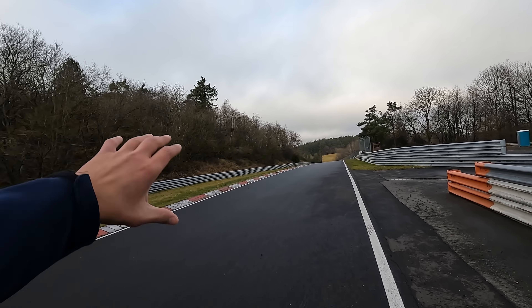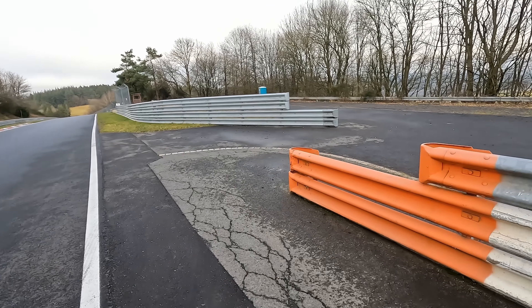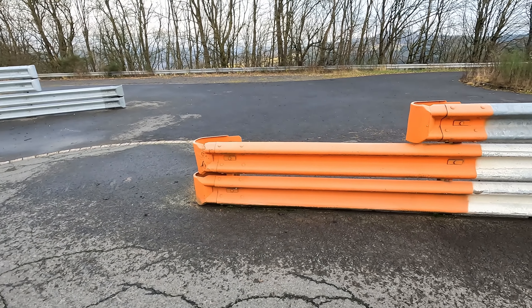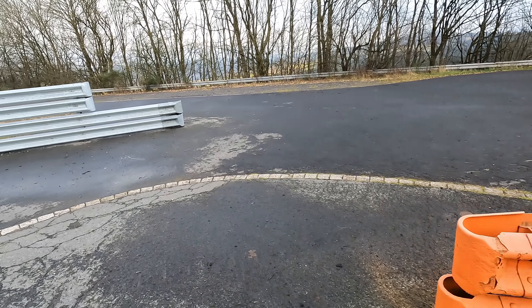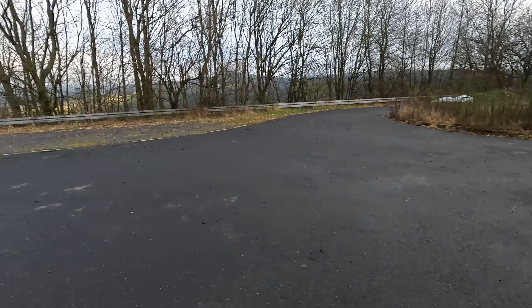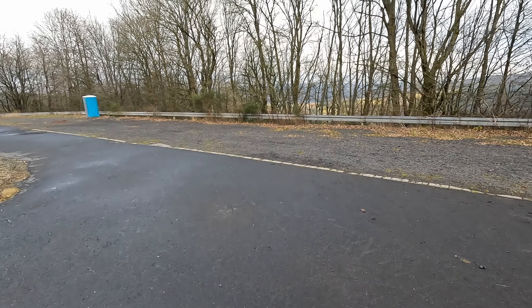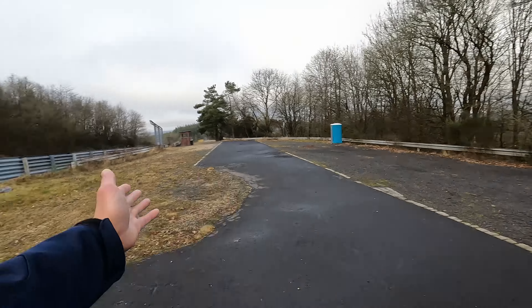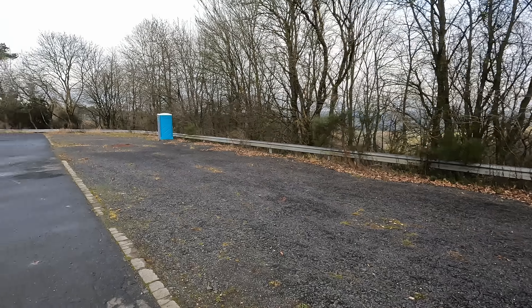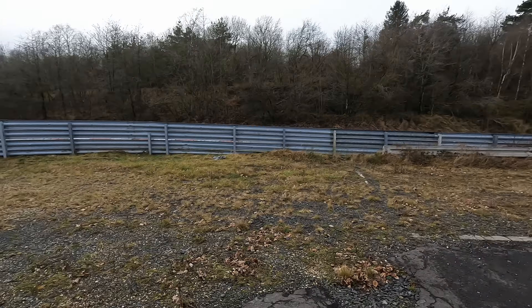There's another orange barrier here — let me switch the microphone to rear-biased so you can hear me better. We have a safety pocket here but it's like a complete parking lot. This is the picnic area I was talking about, where in the past you could just park up, enjoy the view, and watch the cars go by. Nowadays unfortunately it's just a safety area — you should not stop anywhere unless it's an actual emergency.